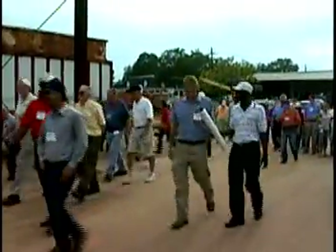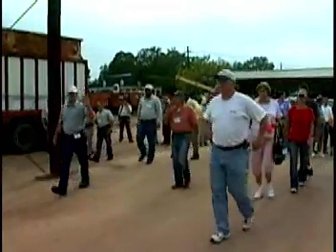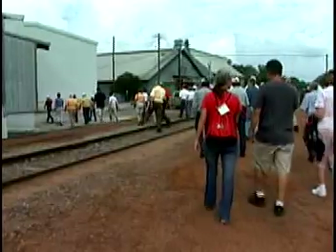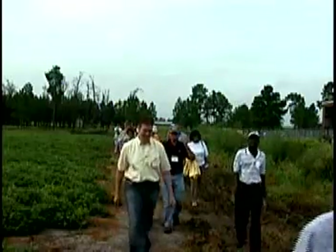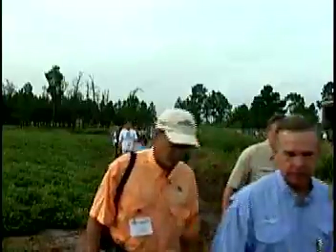They came from 10 states along with some international visitors to participate in the 23rd annual Georgia Peanut Tour. For the most part, they are affiliated with peanuts in various fashions but never had the opportunity to see the peanut production infrastructure, including production practices, quality management, peanut shelling, and more firsthand.